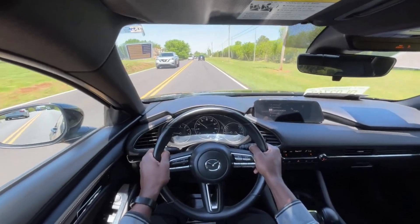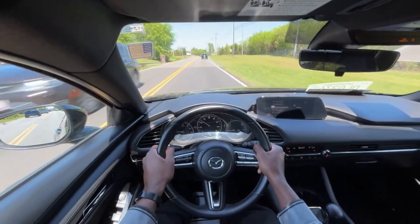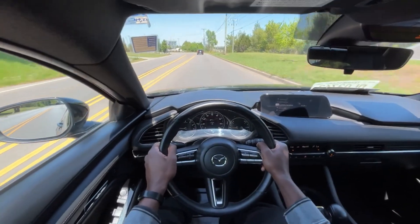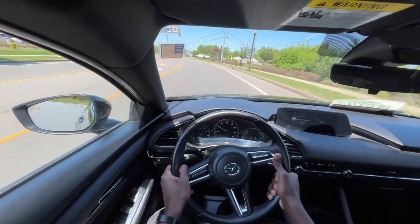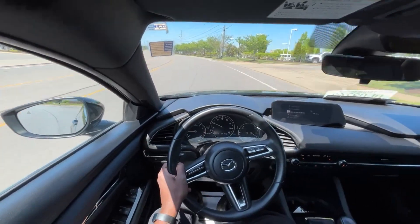A fantastic option if you're in the market for a car like this — great power for the segment, great technology for the segment, and just a pretty good car. With all that being said, this brings me to the end of my review of this 2021 Mazda 3 Hatchback Preferred.